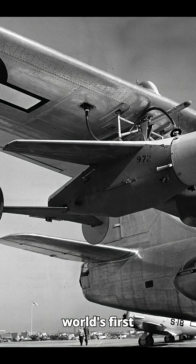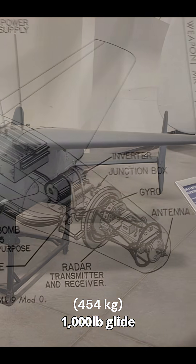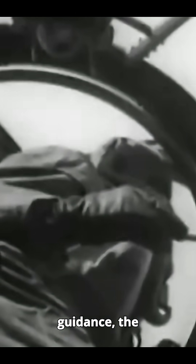The ASM N2 Bat was the world's first radar-guided bomb. Developed by the US in 1944, it was a 1,000-pound glide bomb with an S-band radar seeker in its nose. Unlike the German Fritz X, which needed manual guidance, the Bat was a fire-and-forget weapon, meaning it could detect, track, and home in on targets entirely on its own.